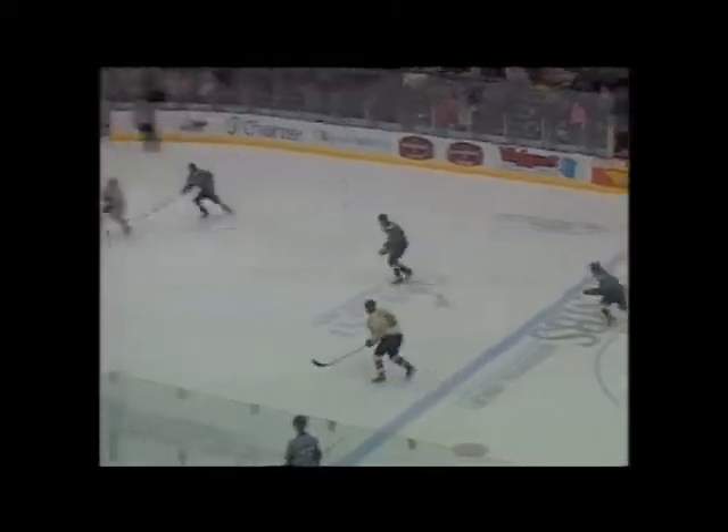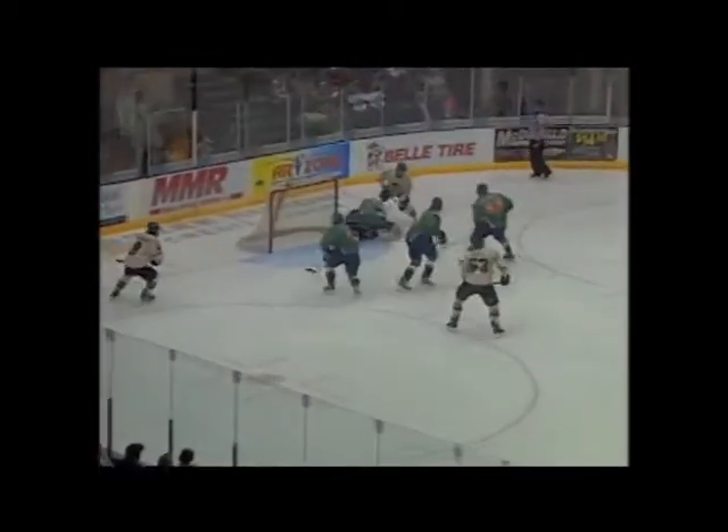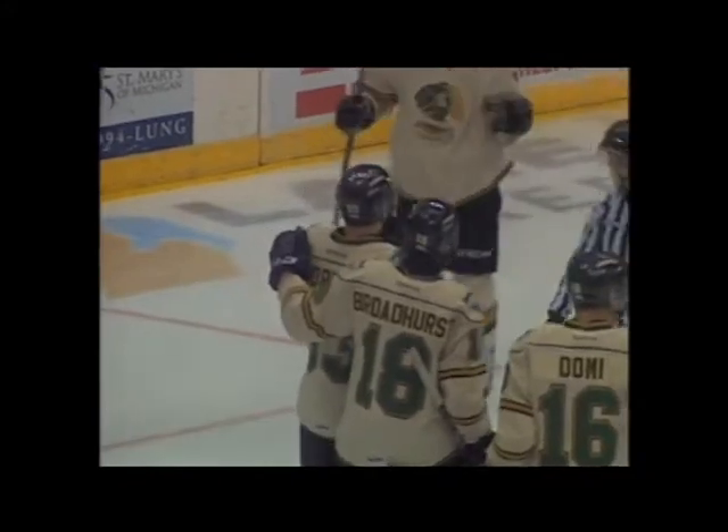Now Domi, having a look around, sizing up the play nicely to get it into Broadhurst. This is good passing by the London Knights. Broadhurst attempting to get it in front, and Bo Horvat with a wide open net. And that's money in the bank for the London Knights, there in the corner by hard-working Tommy Hughes.